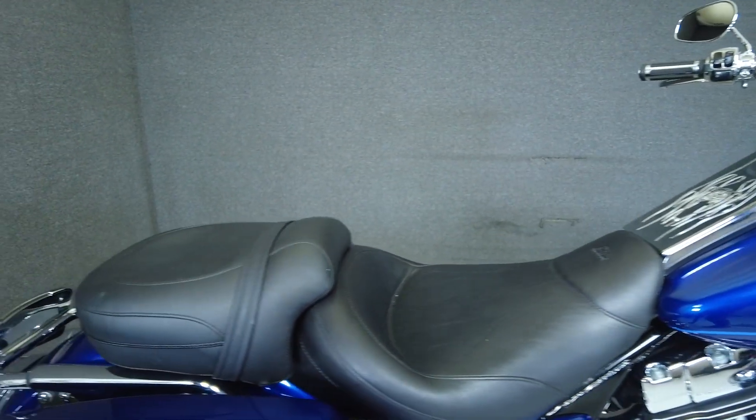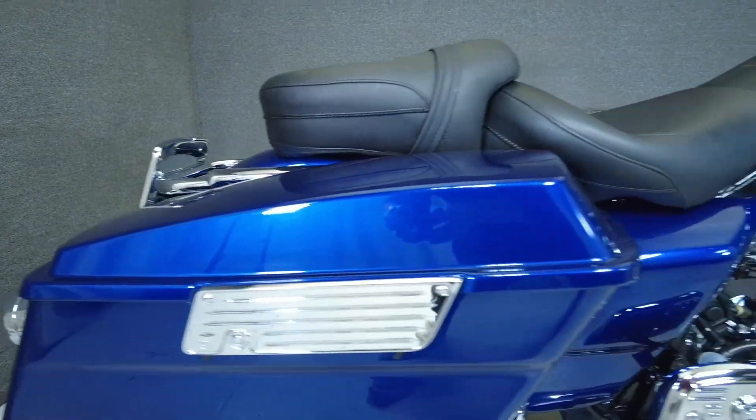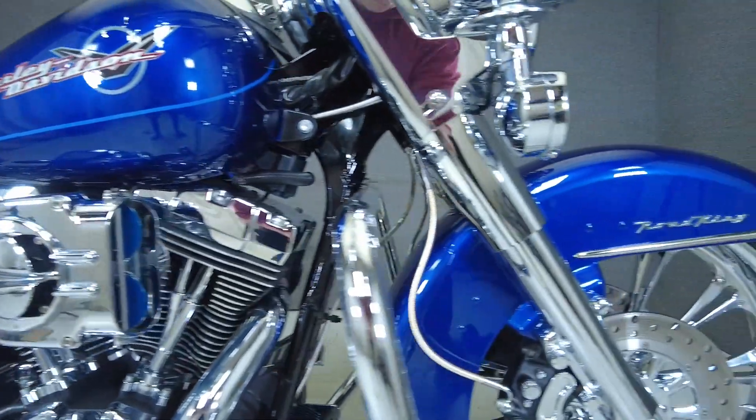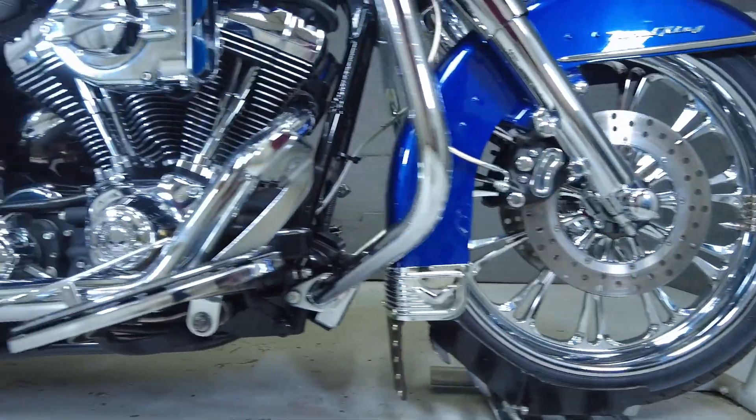It's been upgraded with an EFI module, rear lowering links, aftermarket grips, a chrome front and rear wheel, front and rear fender reflector trim, chrome front end, axle nut covers, aftermarket handlebars, chrome levers, chrome switch housings, chrome front and rear master cylinder, and steel braid lines and cables.